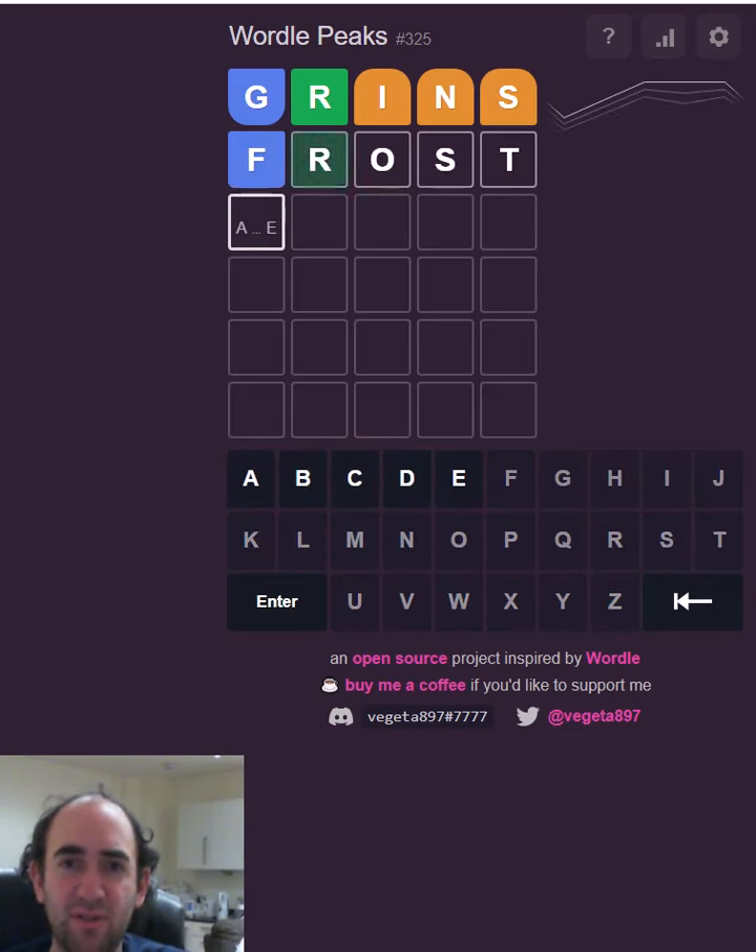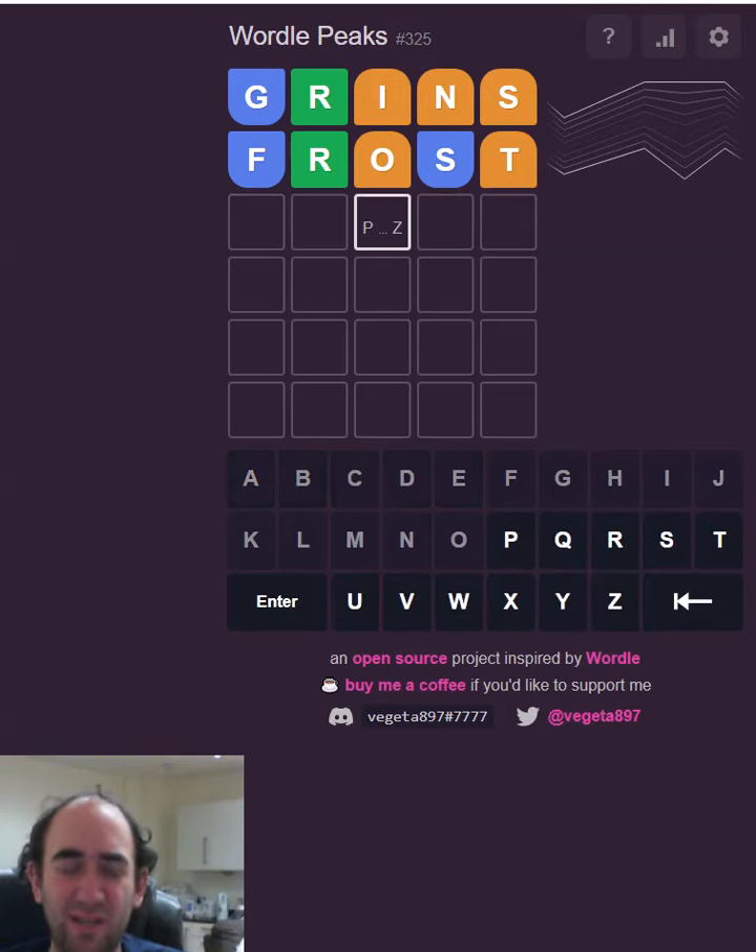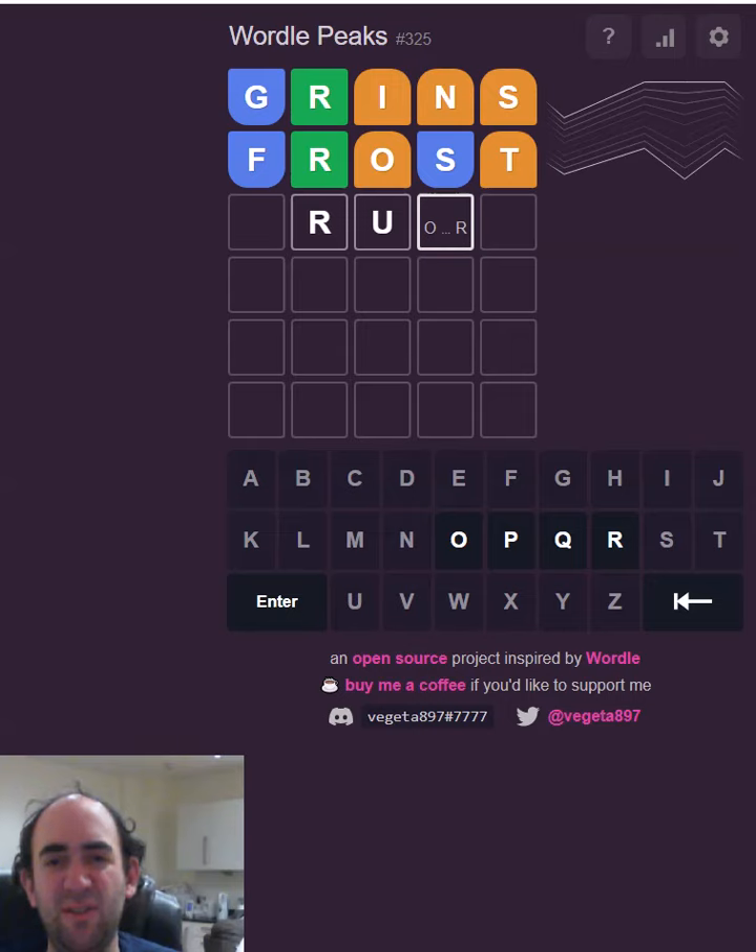So let's try 'frost.' Oh, that's a shame. It's going to surely be a U here — so R-U — that's quite restricted as well. Is that going to be an O, a P, or another R?